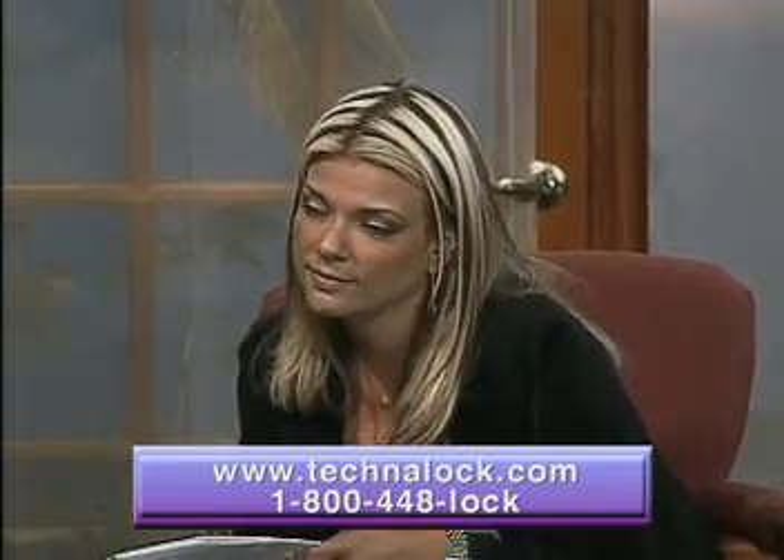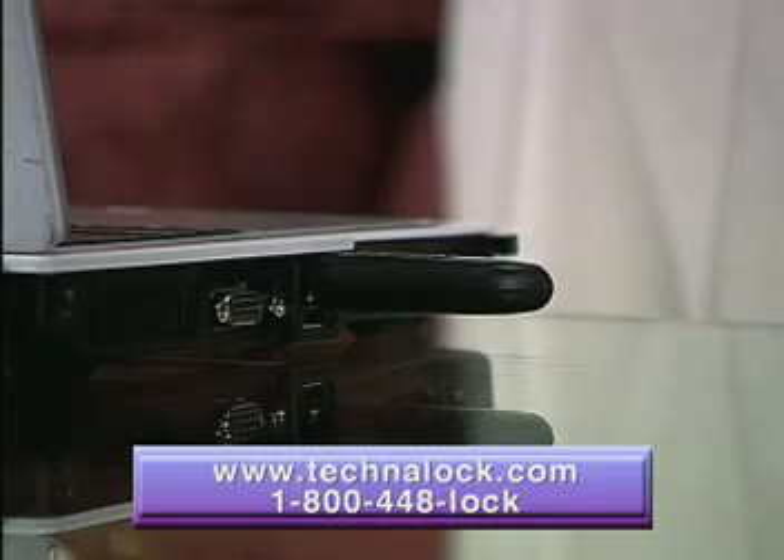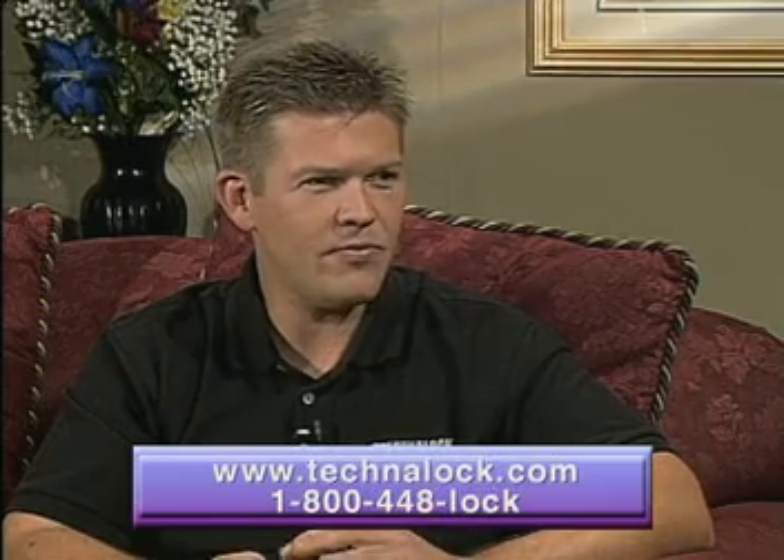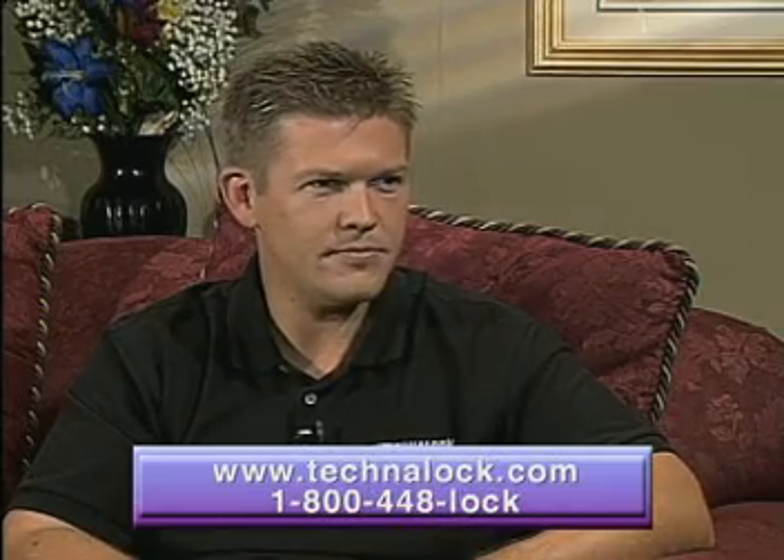What's the cost of the ProxyLock? With the ProxyLock, you receive the receiver, the transmitter, the easy-to-install software, great customer service, and invaluable protection for $34.95. That is a great price.